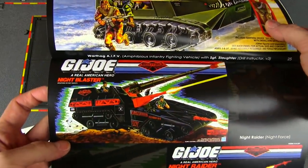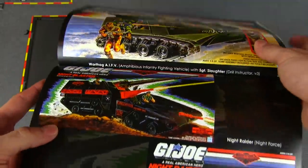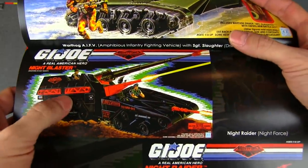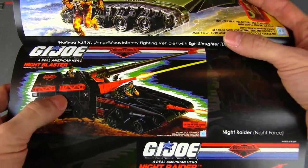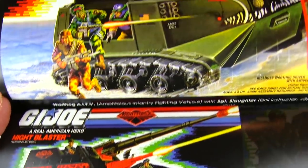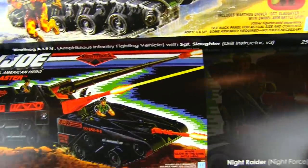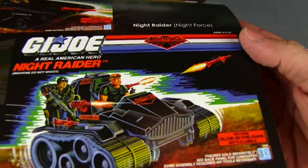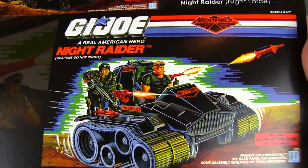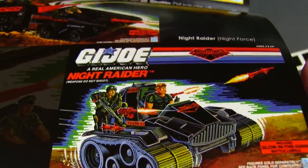We've got the Night Blaster — some Night Force offerings. That's a recolor of the Maggot, which can't be a coincidence, putting the Maggot right under the guy who calls everybody a maggot. And also a recolor of the Triple T — Sarge's Triple T tank. The Knight Raider looks a little bit better in black, I have to say.